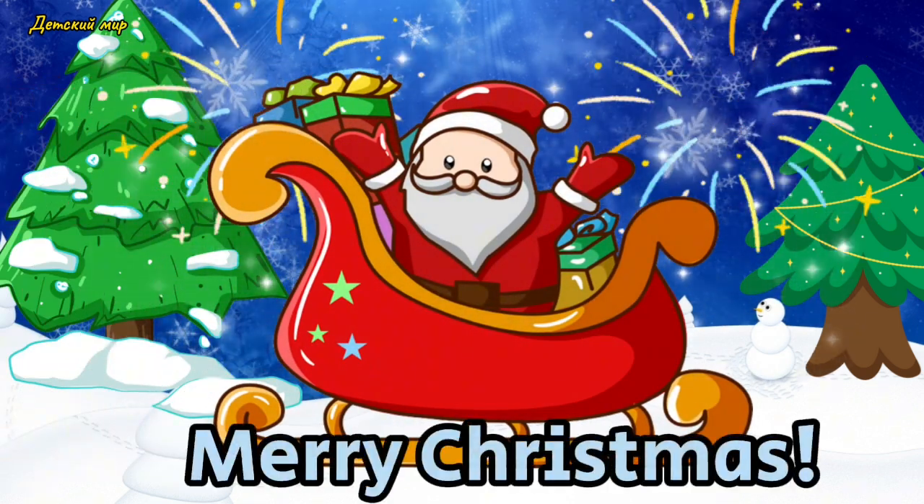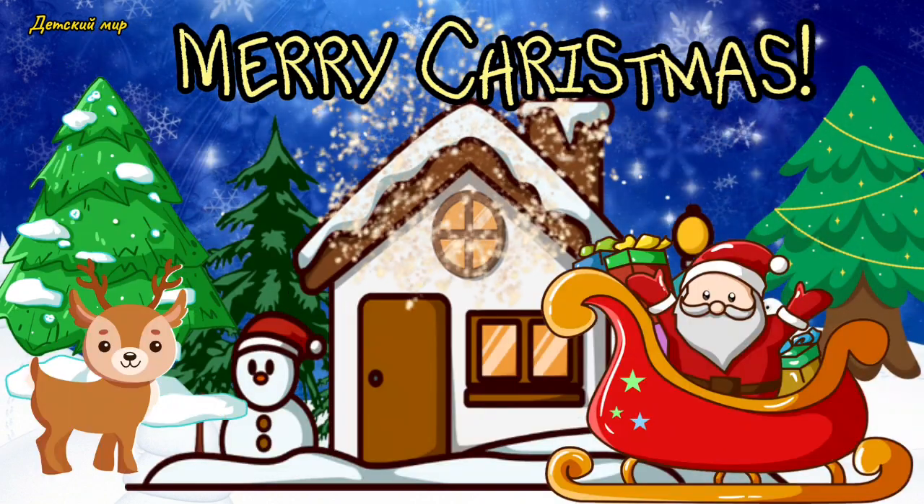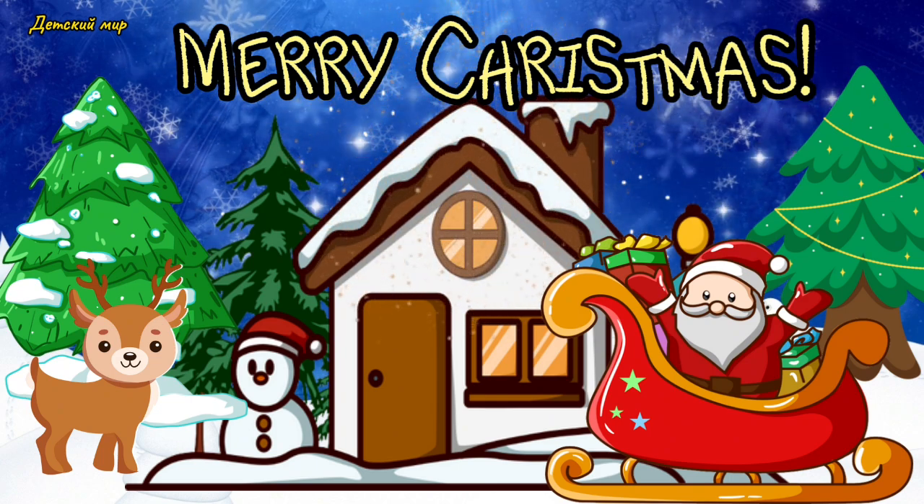Merry Christmas, my dear friends! Please don't forget to press like and subscribe to our channel!